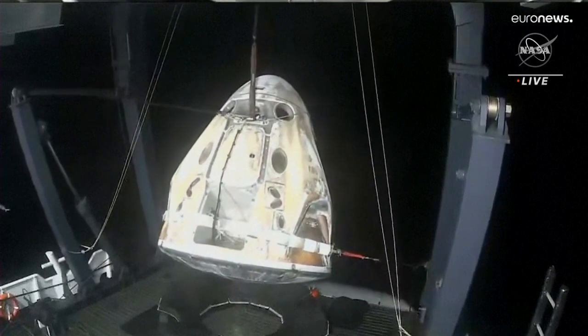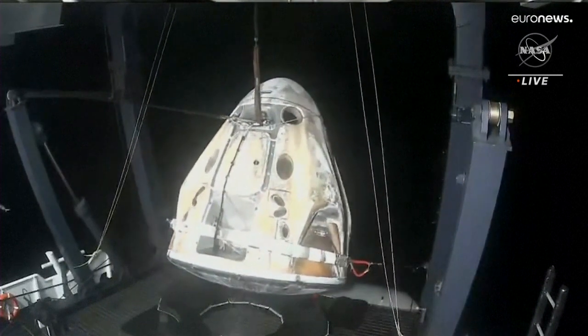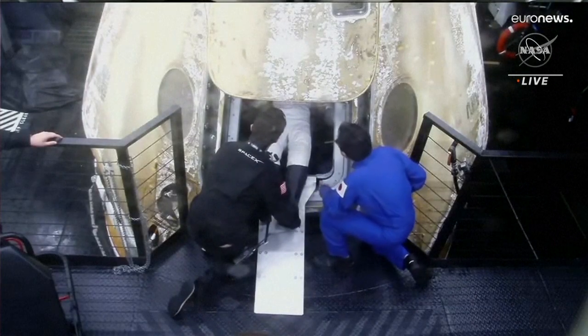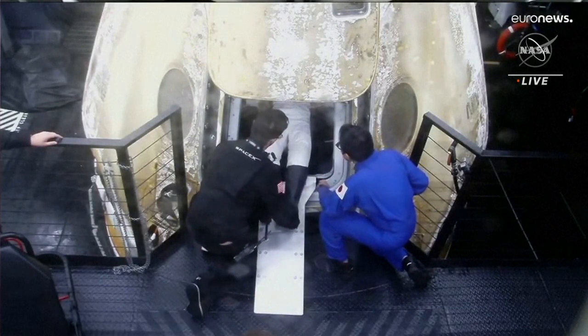They have obviously lifted Dragon. They are placing it in that nest. They'll secure it there, and it really helps the crew in this egress procedure.